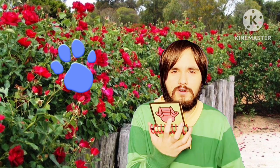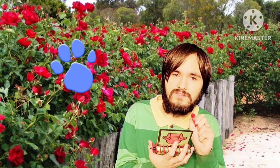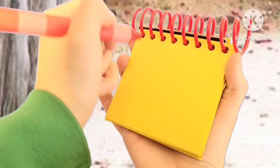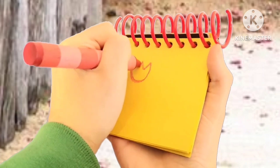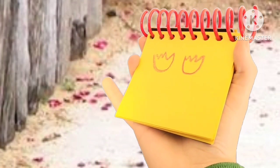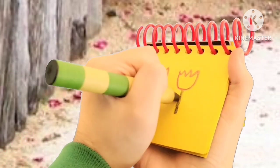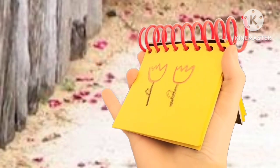Oh yeah, since these roses are red, I'll use my red crayon for these red roses. Okay, first let's draw the top of the roses like this. And then we'll use our regular crayon to draw part of the stem. There, red roses. And there, these roses. We have all three.